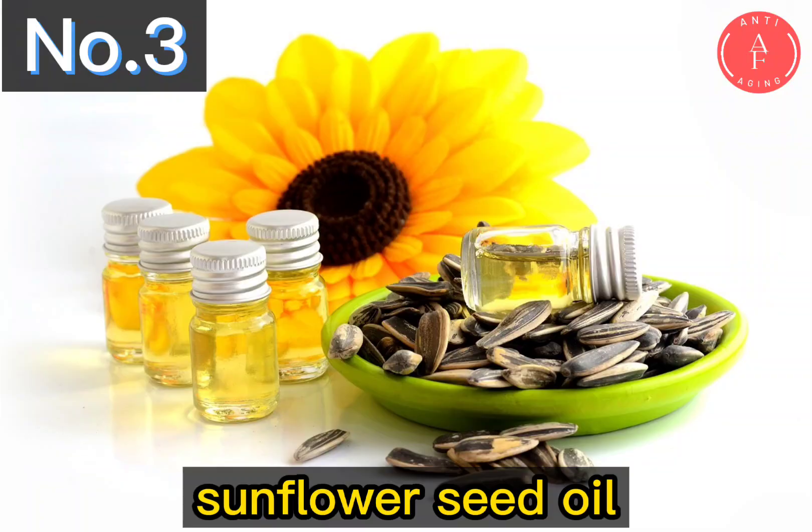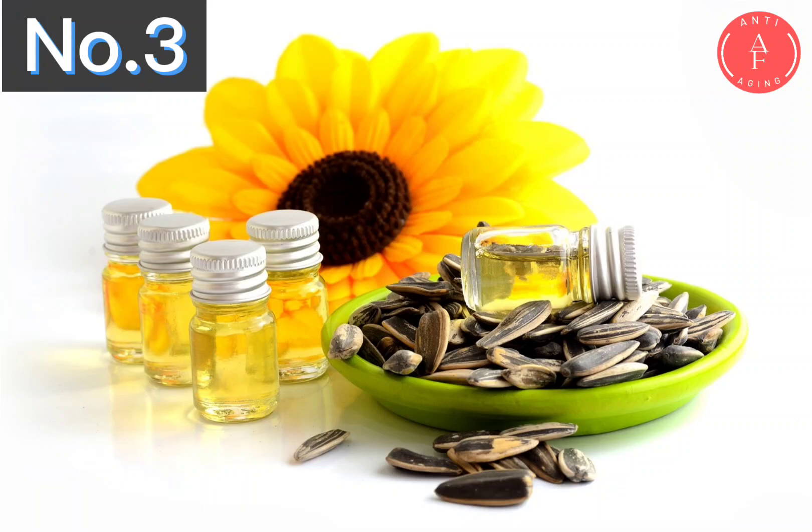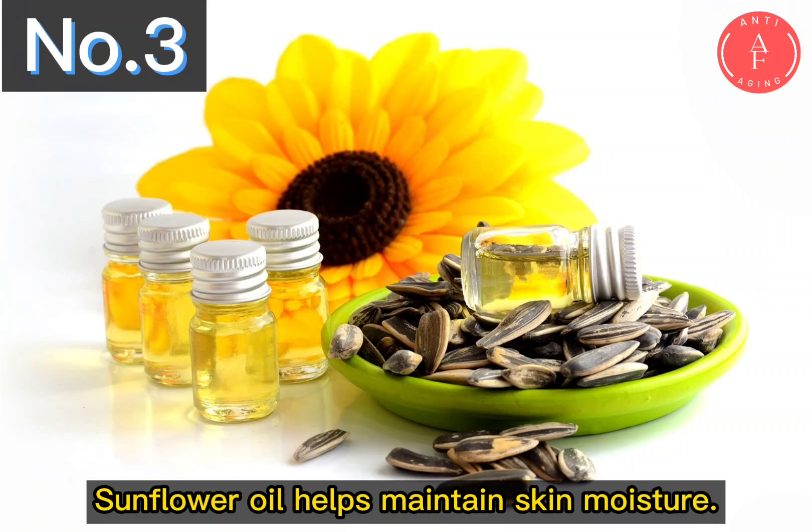Sunflower seed oil is rich in nutrients and antioxidants, is a great source of vitamin E, and is also effective in treating skin problems such as acne, inflammation, general redness and skin irritation. Sunflower oil also helps maintain skin moisture.